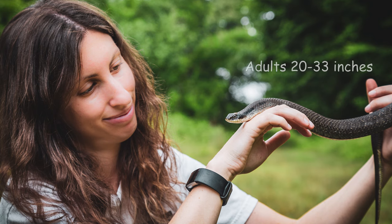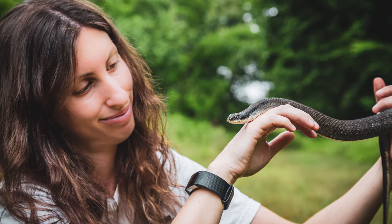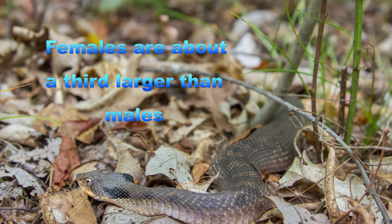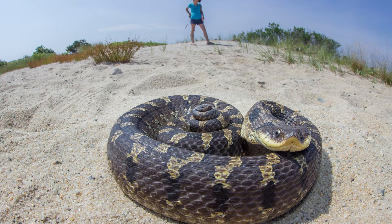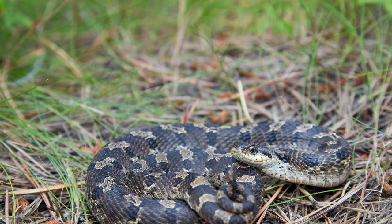The Eastern Hognose is a medium-sized stout snake exhibiting a wide range of coloration. The ones I have encountered here in Massachusetts are an olive brown or a dark gray, both with faded patterning. My favorite specimens have black and gold checkering with an olive brown background.